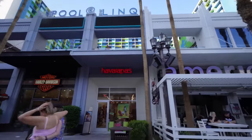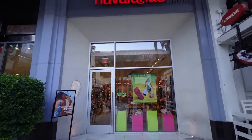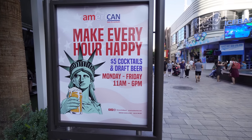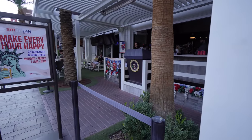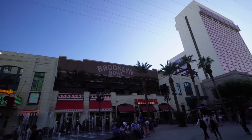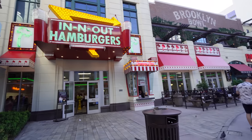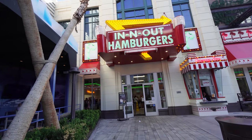Upstairs you've got the pool at the LINQ — you've seen that in my LINQ video. This store called Hawaiianas is a flip-flop store if you left yours at home. This is the American Beer and Cocktails restaurant — five-dollar cocktails and draft beers Monday to Friday, 11 AM to 6 PM, with a nice patio and Connect Four. Upstairs is Brooklyn Bowl — the entrance is over where that marquee is; it's actually pretty big. And you do have the In-N-Out Burger here — I'm kind of craving it; might have that for dinner.